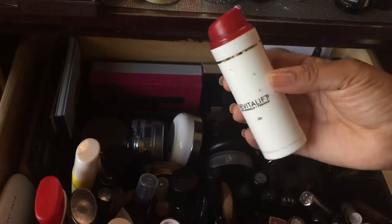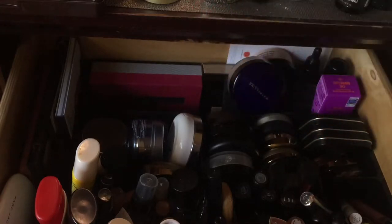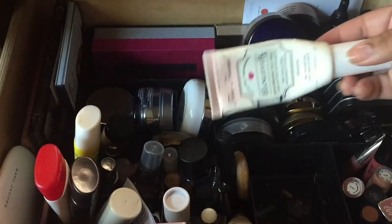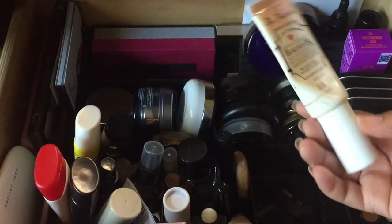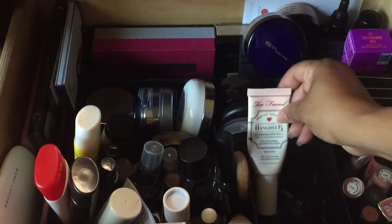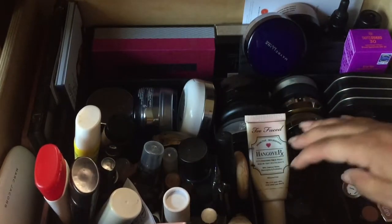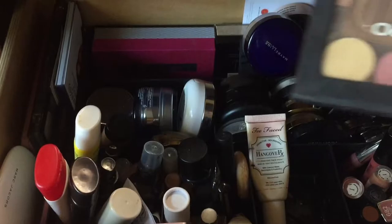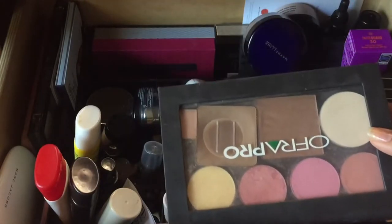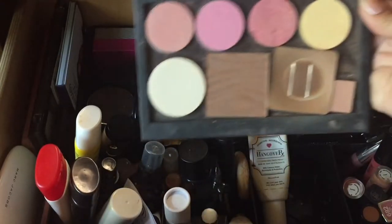I'm almost done going through this — I'm really good with going through skincare especially, using it every day. My Hangover RX is almost done and I'm so happy with the progress I've made. My project pan products will probably be in here next. I'm going to put the bronzer I've been using in my OFRA palette over to the side.